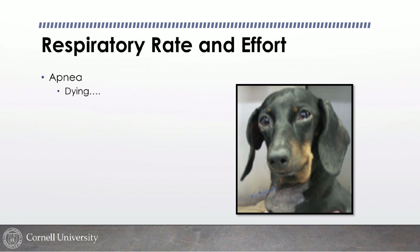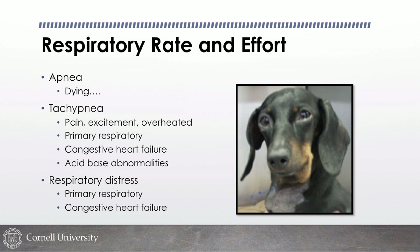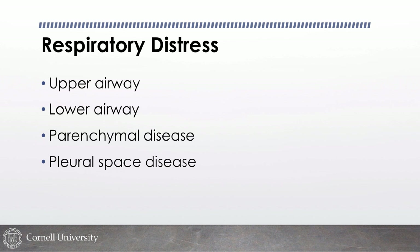Regarding respiratory rate and effort: apneic patients obviously won't survive long. Tachypnea can be due to pain, excitement, overheating, or primary respiratory problems. Overt respiratory distress is usually due to either a primary respiratory problem like feline asthma or congestive heart failure. The four main categories of respiratory distress are upper airway, lower airway, parenchymal disease, and pleural space disease, and watching the breathing pattern can help localize the source. Any animal with respiratory distress should always receive supplemental oxygen, and minimizing stress is critical.